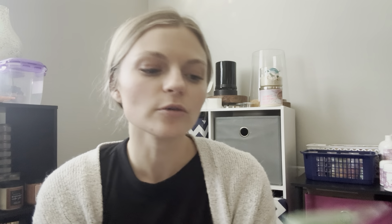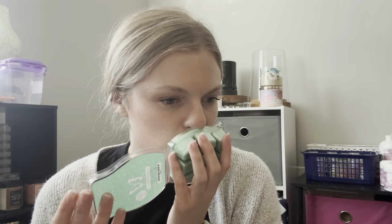I also have Blooming Marvelous, which was the scent of the month from May, I believe. This is just such a pretty floral — it's so pretty. I'm not normally a floral fan, but this is so good, so well done. I believe you can probably still purchase this through the end of July, but it'll probably go away soon.